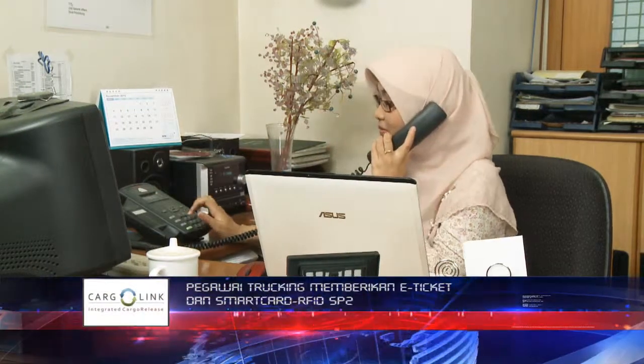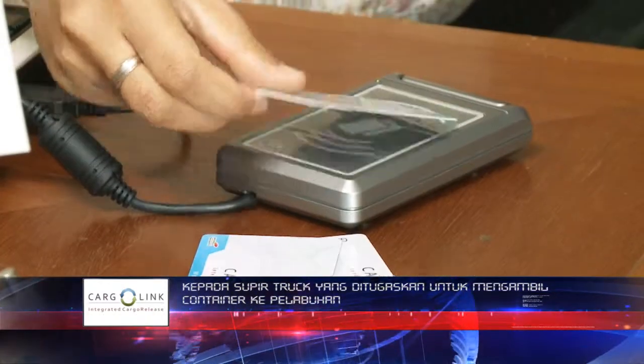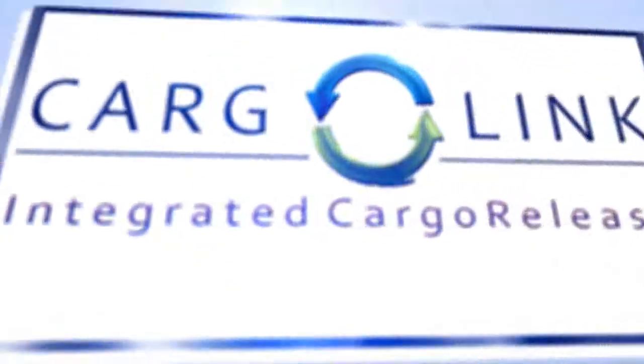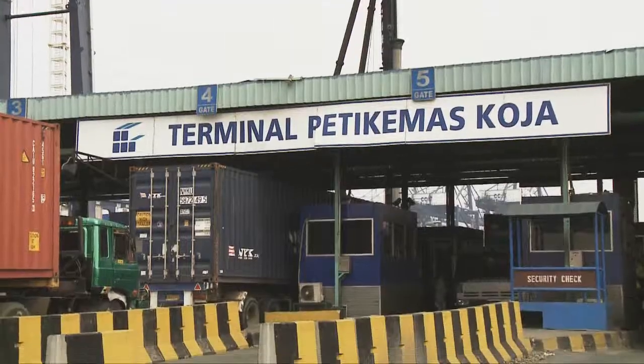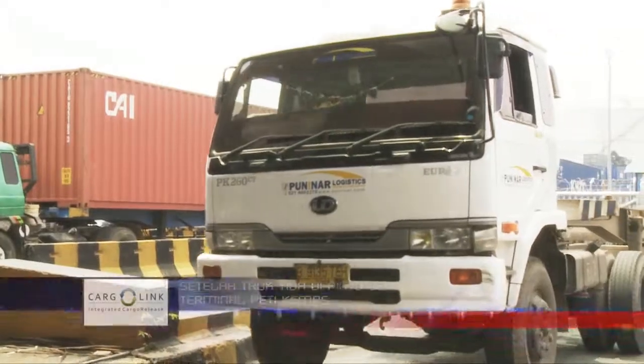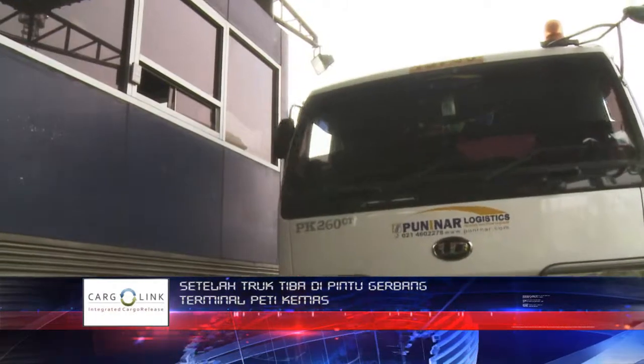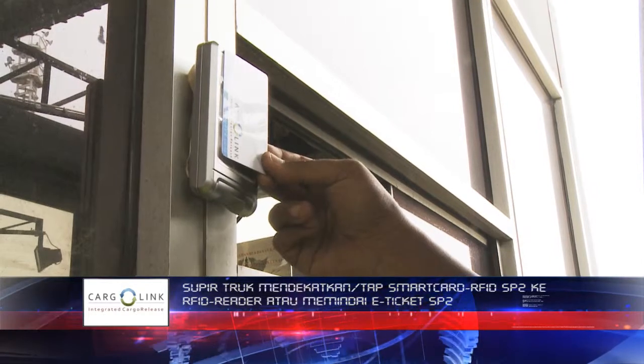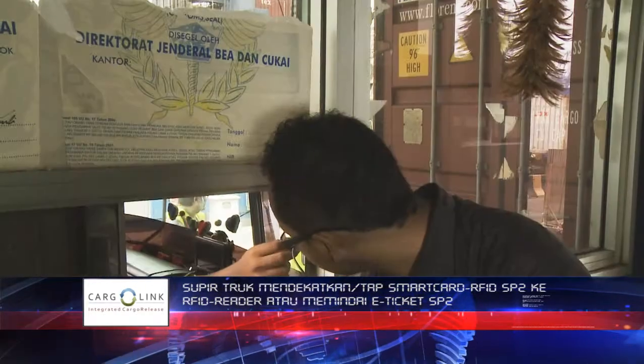The SP2 e-ticket and RFID SmartCard will be given to the truck driver assigned to take the container out of the terminal. When arriving at the container terminal gate, the truck driver taps the SP2 RFID SmartCard to the reader or scans the e-ticket SP2 to get a terminal entry permit from the system.